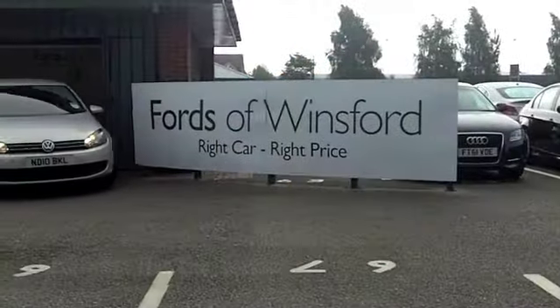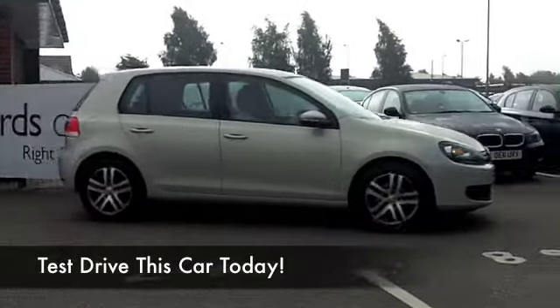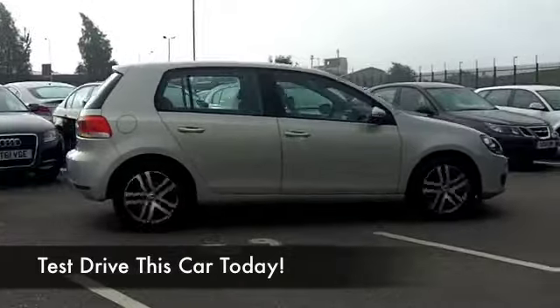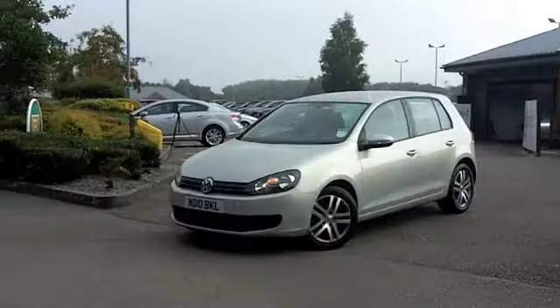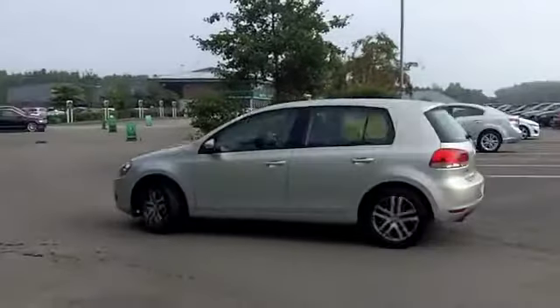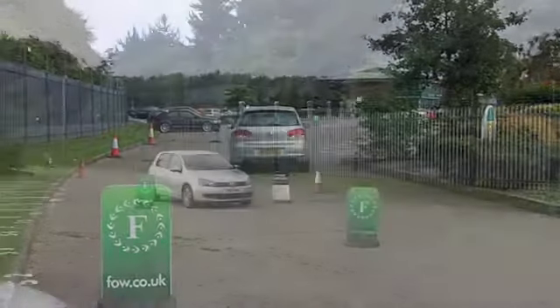You can't go wrong with a VW Golf. Solid build quality, very desirable, and the 1.6 diesel in particular offers brilliant running costs as well. And fairly low insurance rating, I think this one will come under Group 6, so you're going to find this one easy to live with, I reckon.